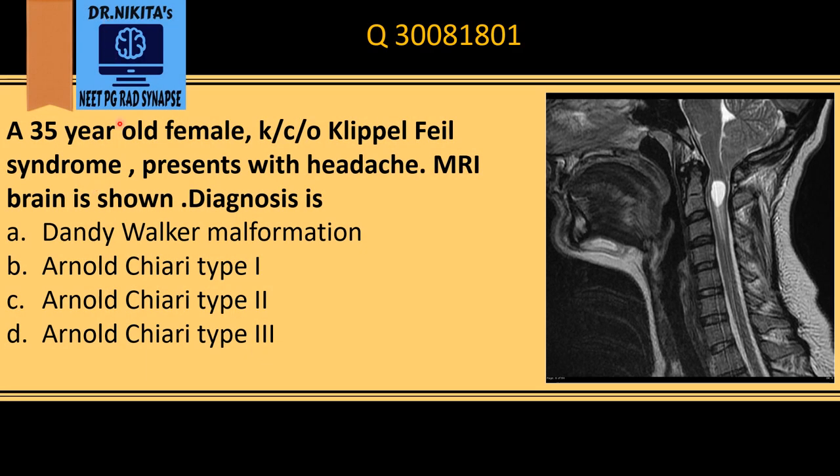A 35-year-old female, known case of Klippel-Feil syndrome, presents with headache. This is an MRI brain. We see herniation of the cerebellar tonsils — this is the cerebellum, this is the cerebellar tonsil, and the cerebellar tonsil is below the level of the foramen magnum.